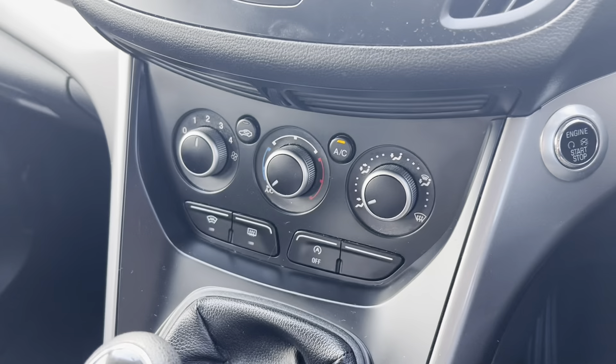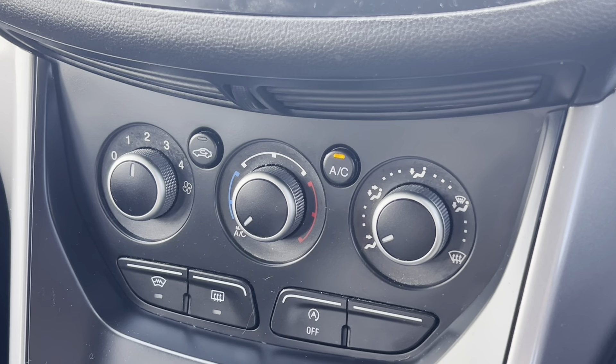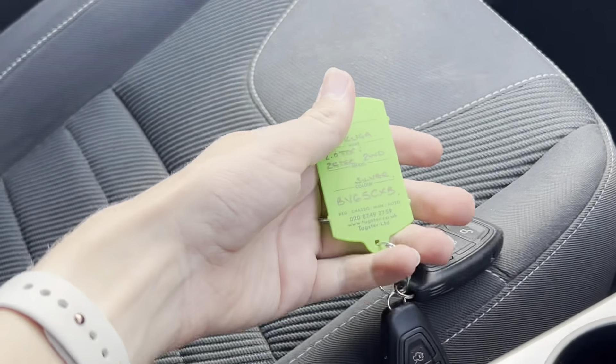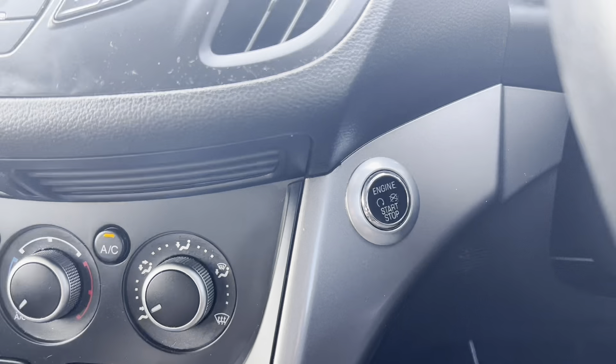You've got DAB radio, which is really good. There's your 6-speed manual gearbox — very smooth on the Fords. If you've driven Fords before, you'll know the gearboxes are excellent. Air conditioning — really nice and cool in here today.